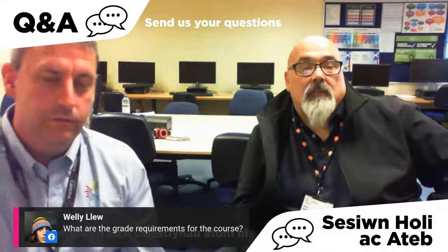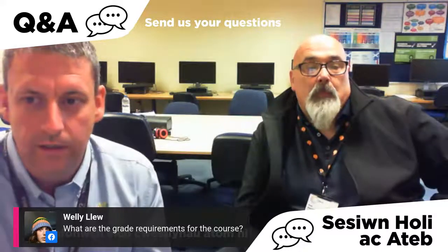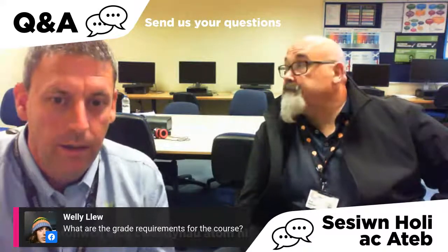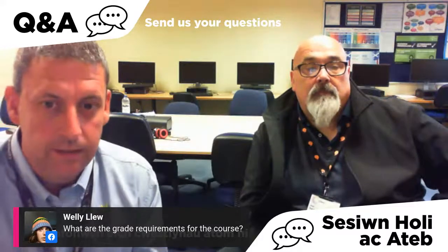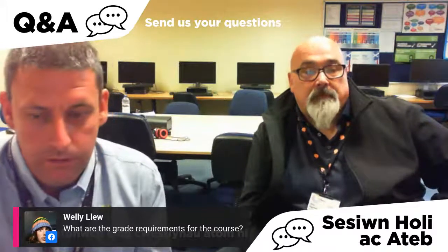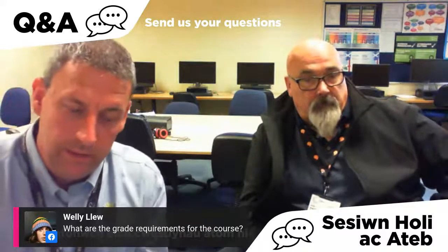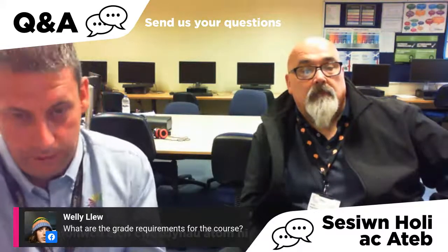Regarding grade requirements: for the Level 1 course you will need to have completed school with grades of four E's. For the Level 2 course you would need to have completed Level 1 previously, or have industrial experience.